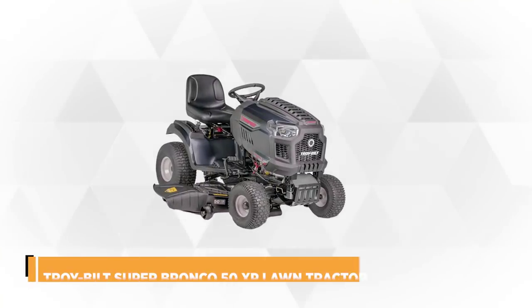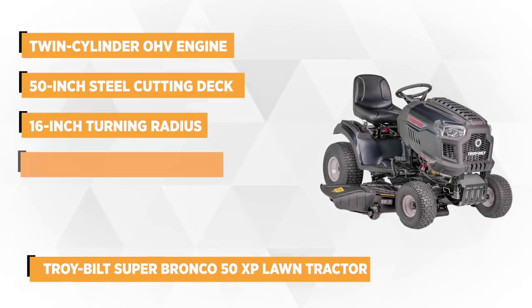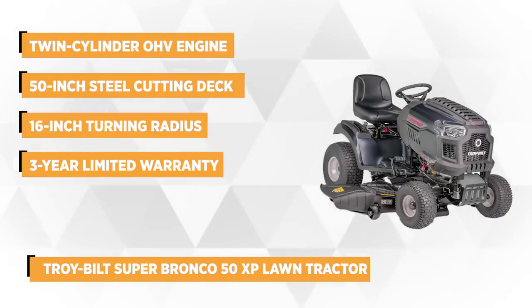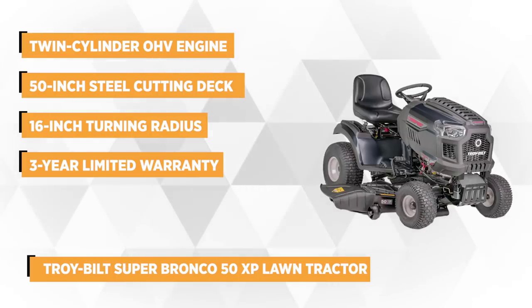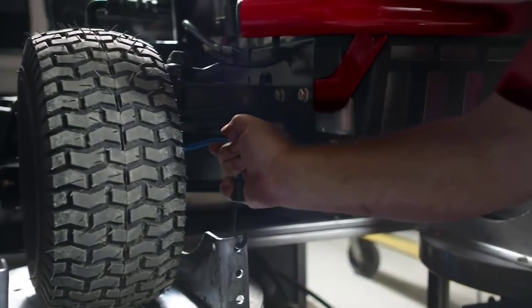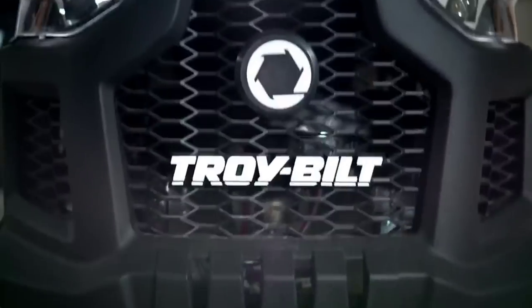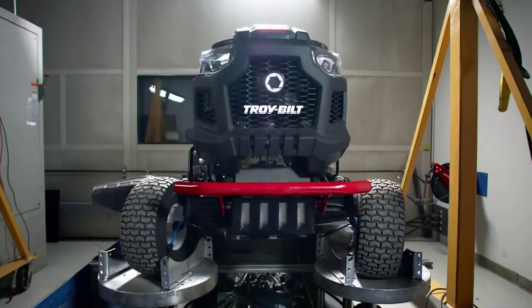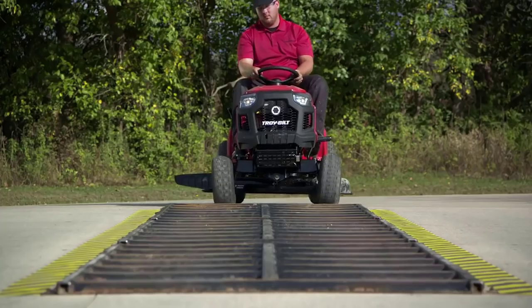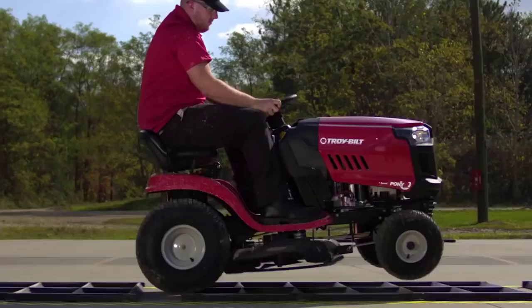At number five is the impressive Troy-Built Super Bronco 50 XP lawn tractor. This versatile mowing machine is powered by a 679cc twin-cylinder OHV engine that offers extra strength and performance. It features full-pressure lubrication that delivers oil smoothly to its major components and forged steel cranks that enhance its toughness. It has a fabricated heavy-duty 50-inch steel cutting deck with reinforced bottom edges that guarantee rugged performance.